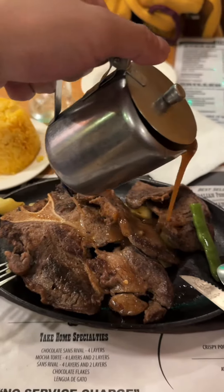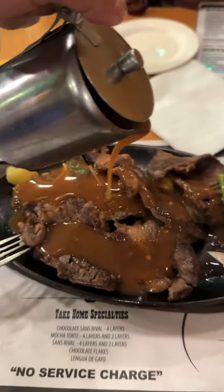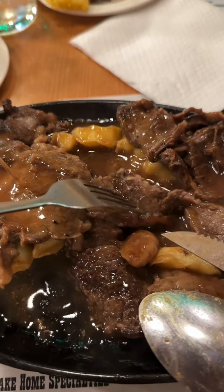Wow! It looks so good and it is so enticing, just as it was before, so I'm building up my appetite already. Can't wait.